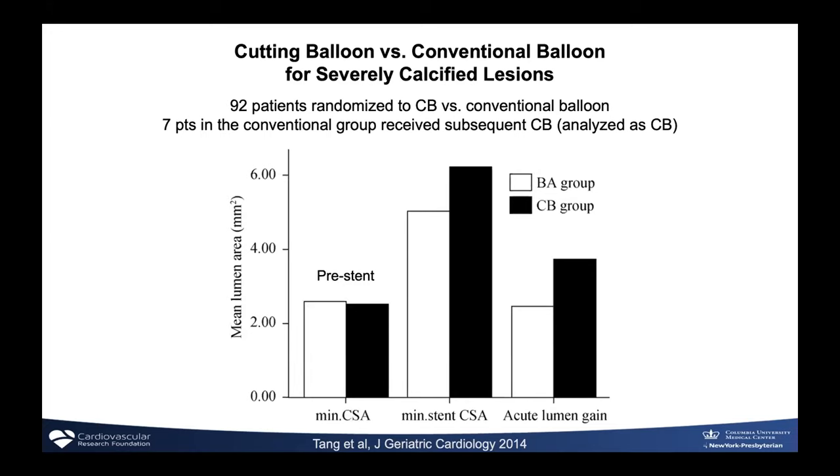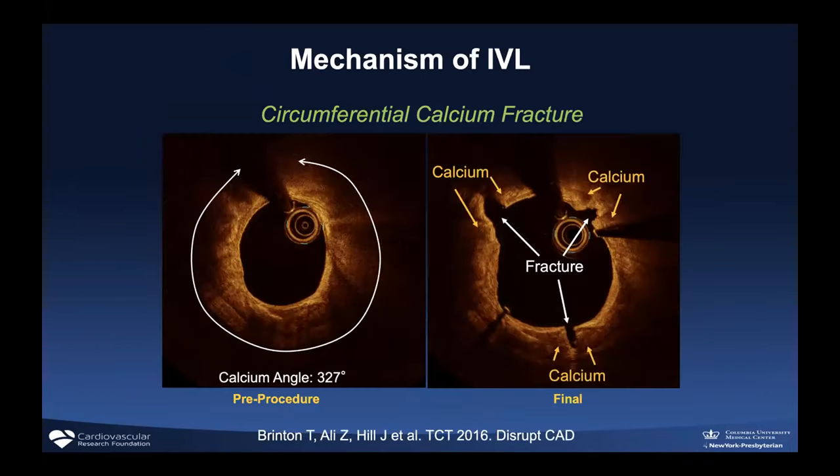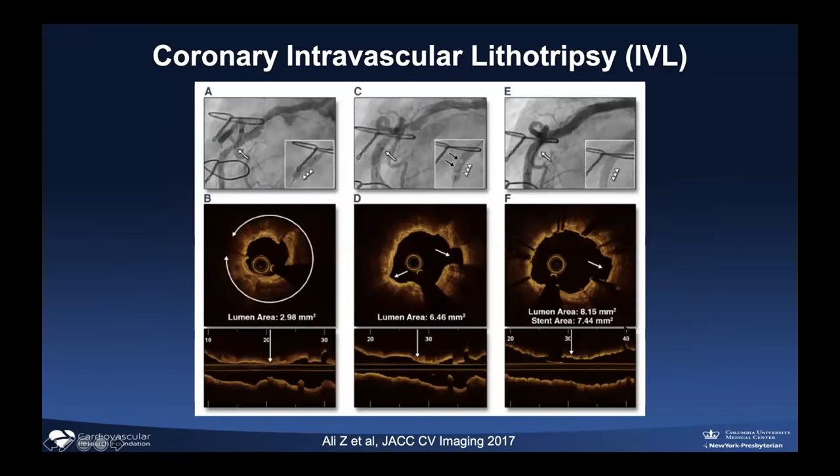Shockwave intravascular lithotripsy is investigational right now. The study will likely be presented at TCT online in a couple of months. Basically, it's a balloon that delivers very high energy pulses — up to 80 atmospheres — to try to crack the calcification, particularly if it's concentric. This is an example of what you see on OCT: concentric calcification. After the shockwave, you see fractures in the calcium, which will presumably allow stents to expand. You see fractures here and here — and after the stent goes in, the angiogram and lumen look much better because the device actually cracked the calcium.